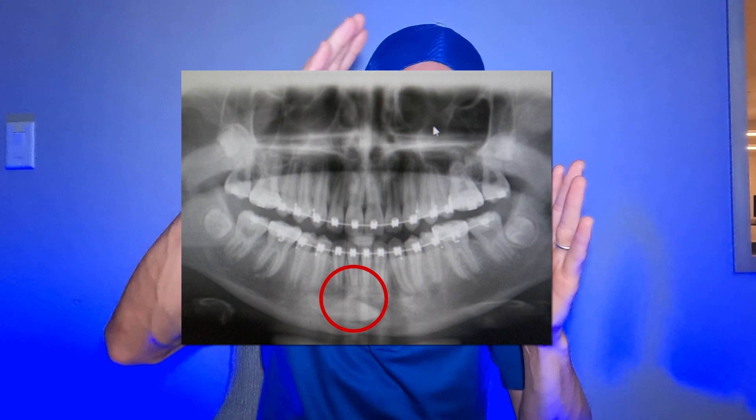Here's another example on the top: you take out the baby canine, and the permanent canines were starting to overlap the permanent lateral incisors. After extracting those baby canines, they just self-correct — exactly what we want. We want to avoid impacted canines for two reasons: once stuck, they're really hard to get back into place, and sometimes early treatment like expanders or baby tooth extractions can save you from more complex procedures later.